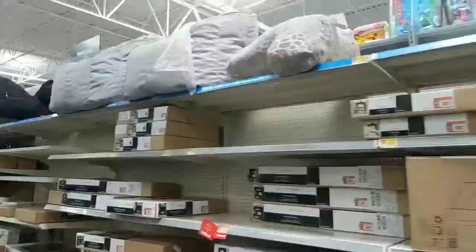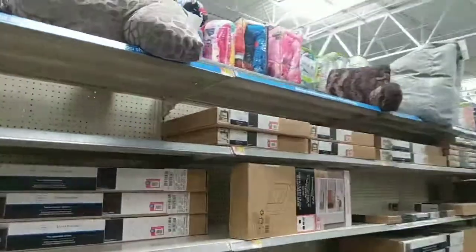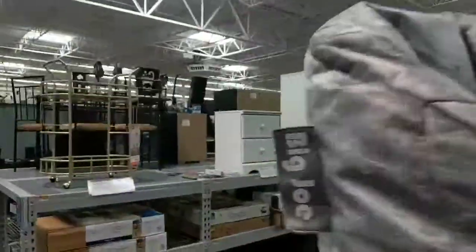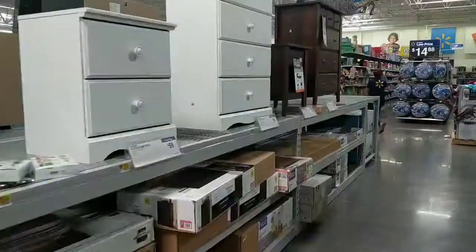We could probably buy a house here. We should get some pillows too. Let's get the box for this chest of drawers. I think four will be enough.